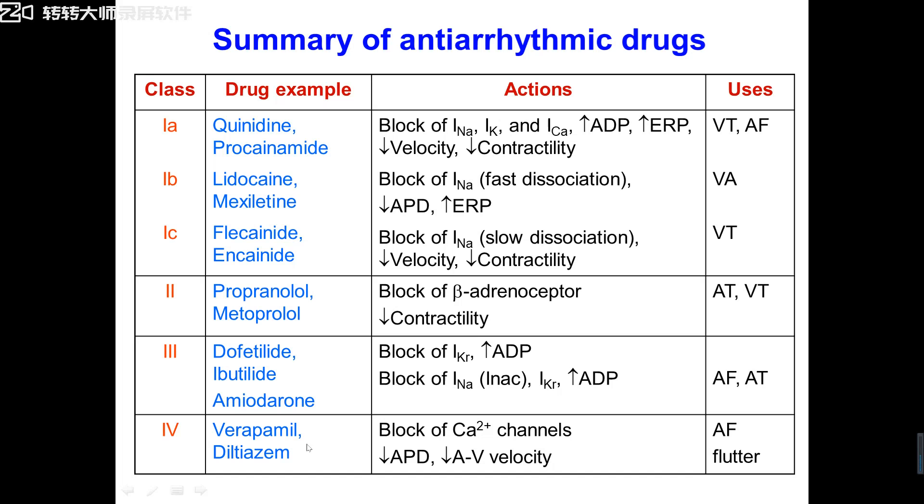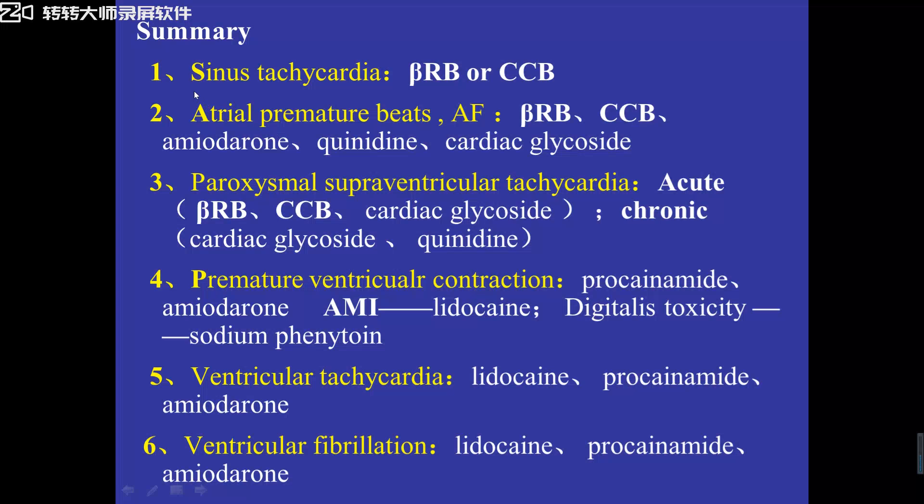Class 4 — CCB such as verapamil — calcium channel blockers. For sinus tachycardia, we can use beta-receptor blocker or CCB, but in fact we use beta-receptor blocker as the first choice. Atrial premature beats and atrial fibrillation — we can use beta-receptor blockers, calcium channel blockers, Class 3 potassium channel blockers (amiodarone), Class 1A (quinidine), and cardiac glycosides such as digoxin.